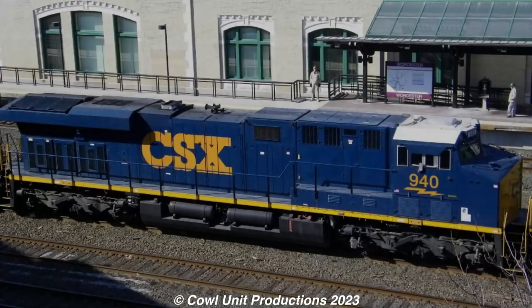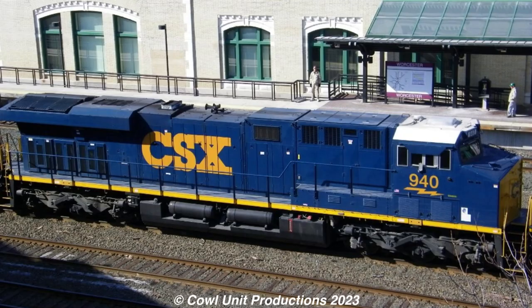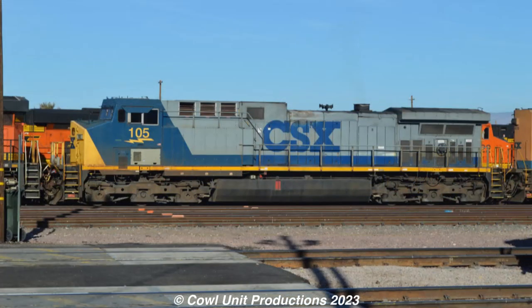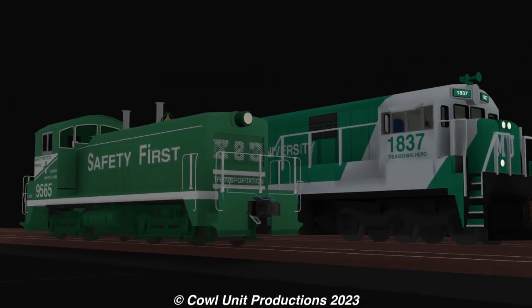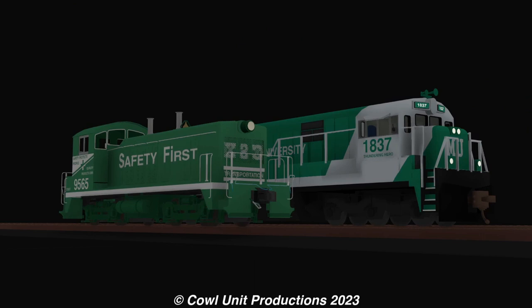Whenever you think of the colors for CSX, you usually think of blue, yellow, and a bit of gray depending on the scheme. The one color you wouldn't think of is green, but seeing as you clicked on the video, there were two CSX locomotives that were painted up in green under different circumstances. And this is their story.